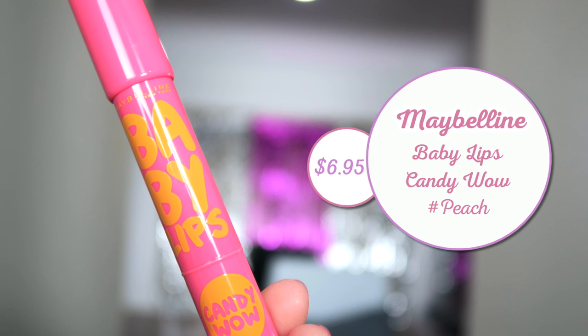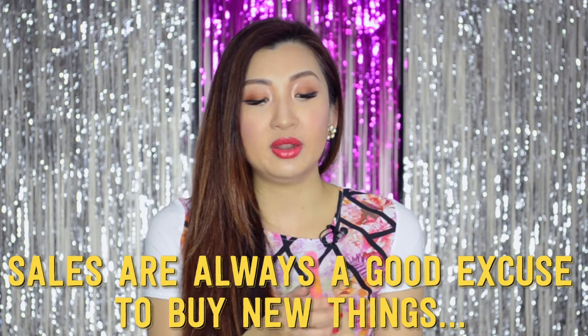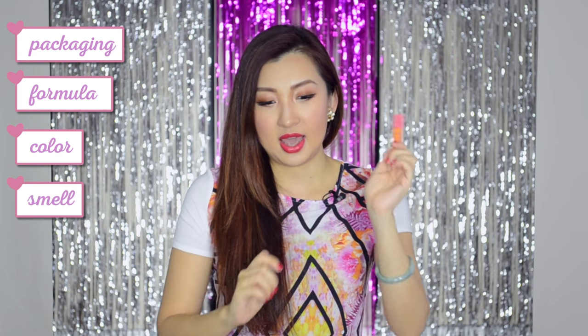Baby Lips by Maybelline — the Candy Wow Peach. I've actually mentioned this before, you've probably seen me use it in a makeup tutorial. I picked this up from Priceline — it was on sale and it was new. What I really like about it is that it smells just like peaches — like my ideal of what a peach smells like. I love this as a base, and if I could pull it off as an everyday lip color, I would because I really like the packaging, the formula, the color, the smell, the taste, and the price.